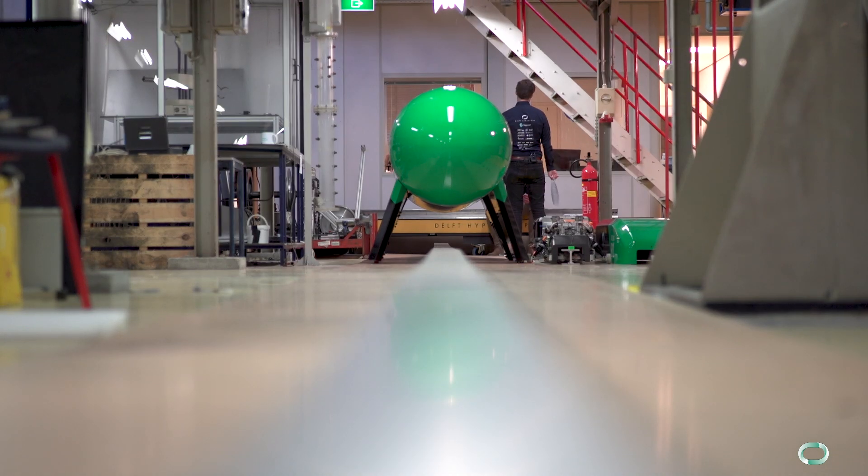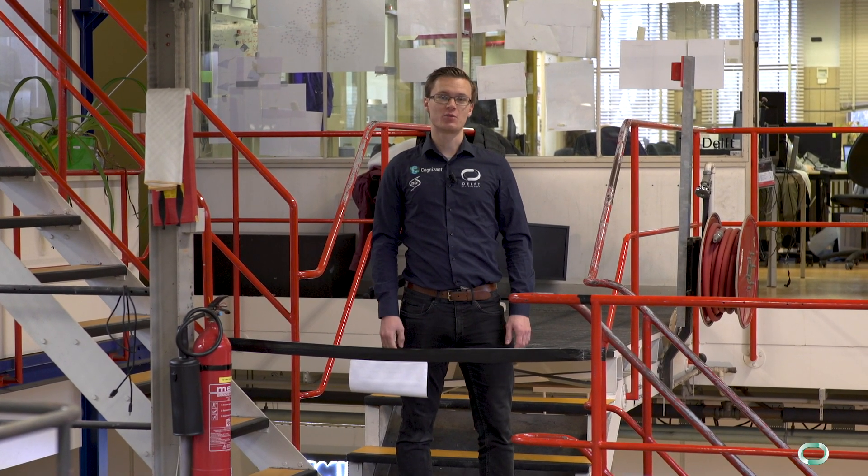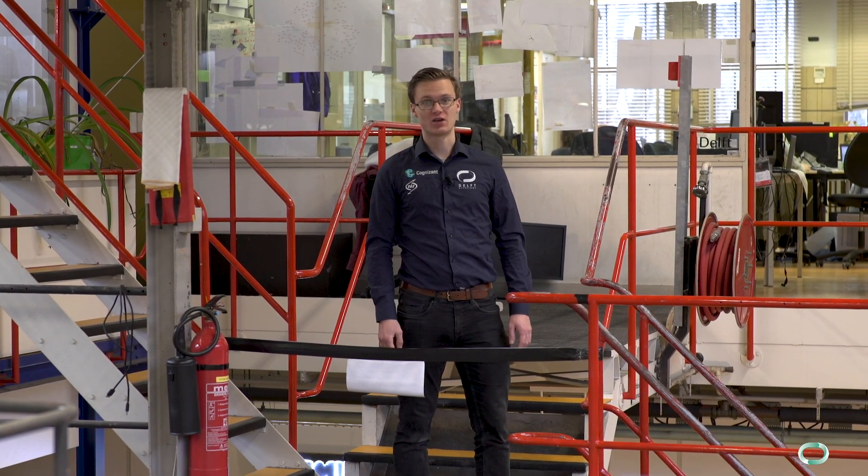This course will take you through the basics of the Hyperloop every week. First, however, we will start with the most basic concepts of the Hyperloop: very high speed at very high efficiency.